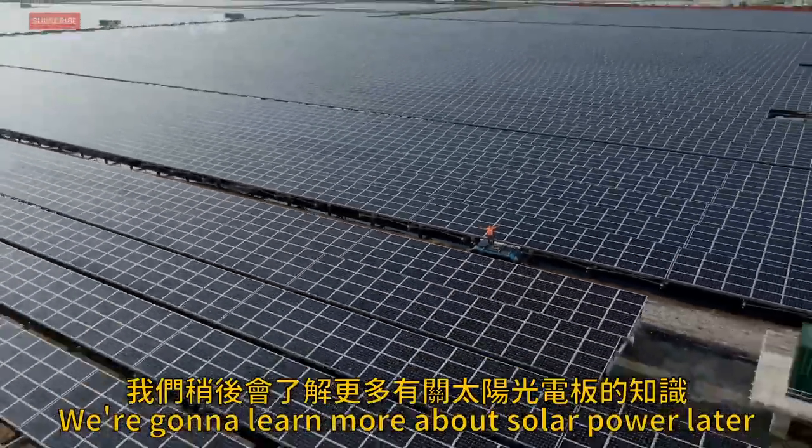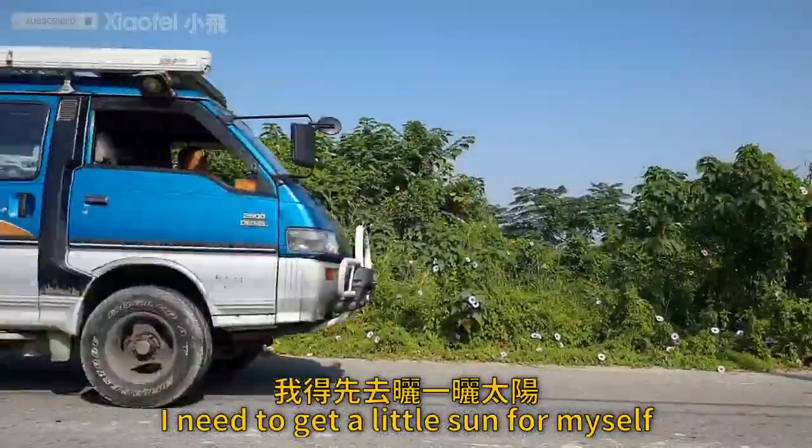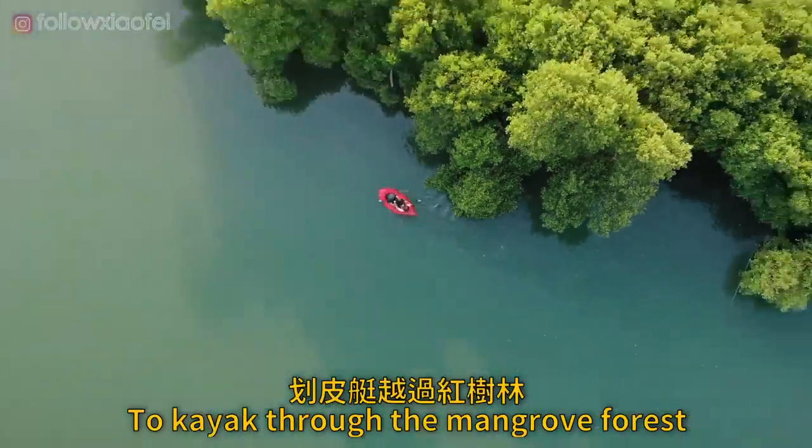We're going to learn more about solar power later, but for now I need to get a little sun for myself. So we're going to head over to Taijiang National Park to kayak through the mangrove forest.